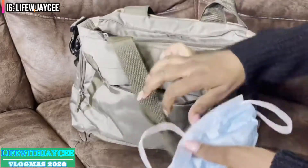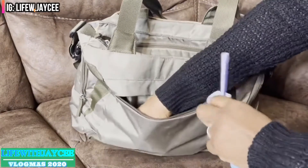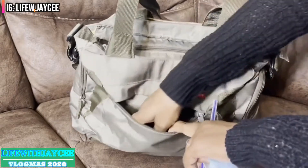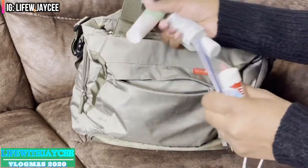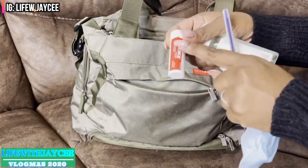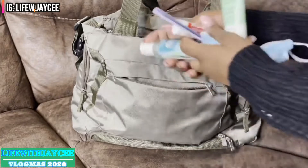The first pocket I keep mainly my personal stuff: an extra mask, a pen because I always need a pen even at doctor's appointments and different things when I'm signing papers, a travel size lotion, travel size hand sanitizer, Tylenol, and my lip balm. These are all travel size items.